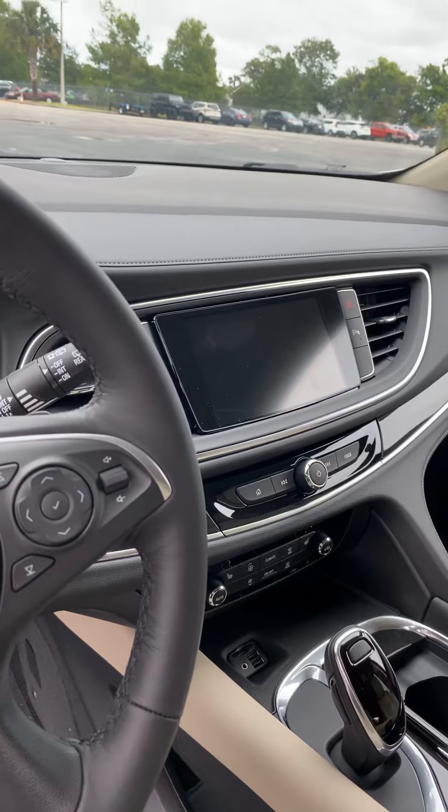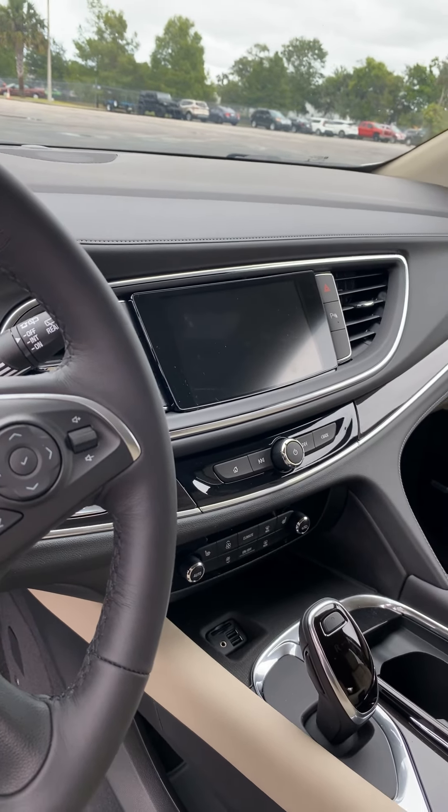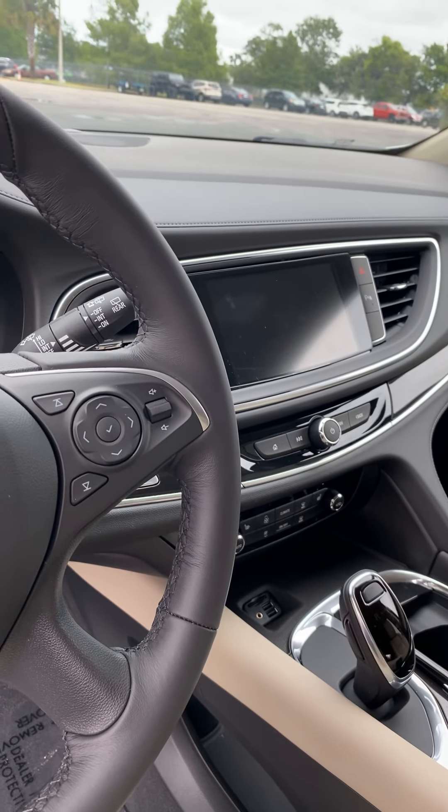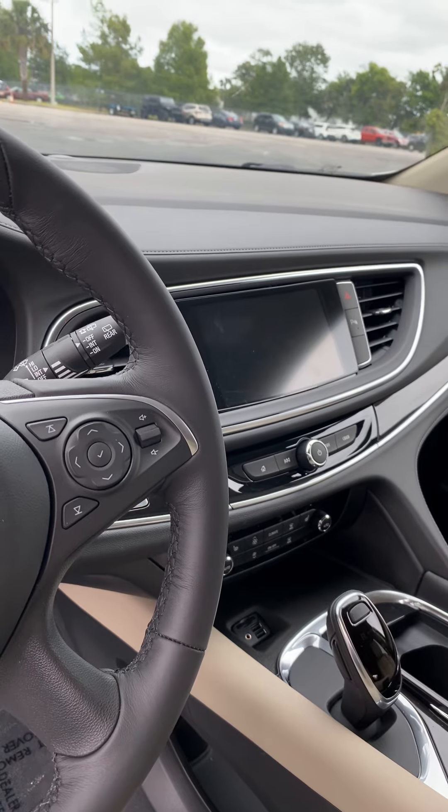It offers many amenities including OnStar, XM Radio, Wi-Fi, navigation, lane zone alert, rear cross traffic alert, and much much more.